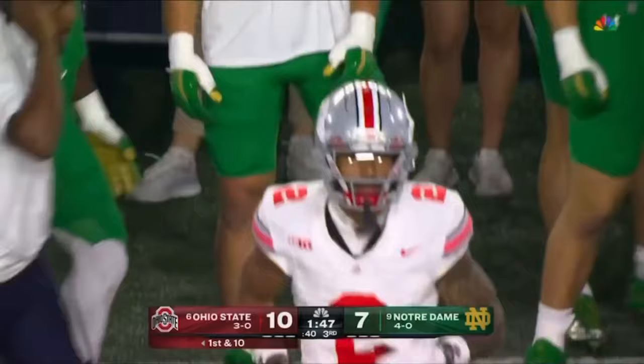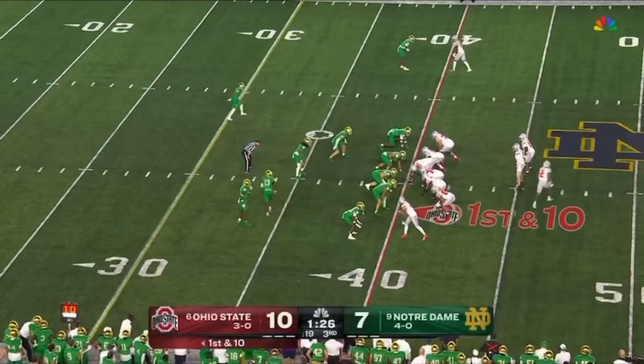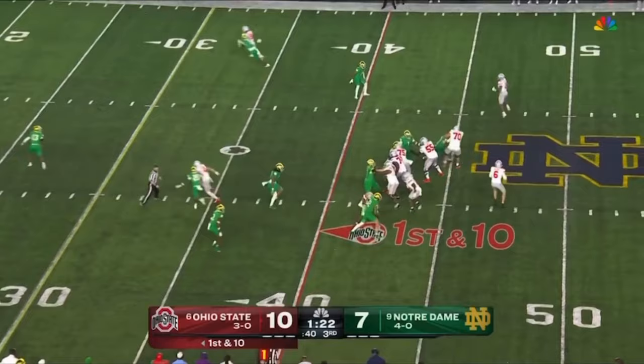He had a deep crossing route between Abuka and Marvin Harrison Jr. and either one of those guys would have been open. See the separation from Harper and a nice throw by McCord.